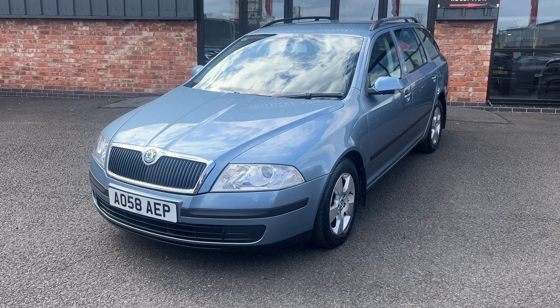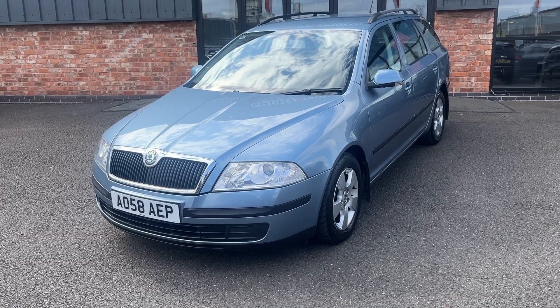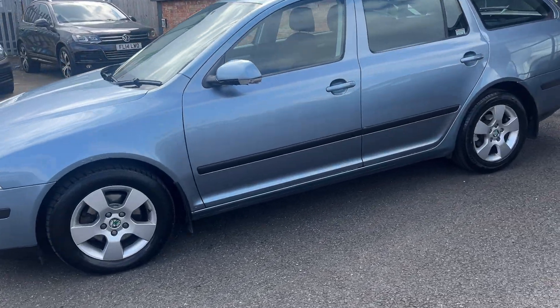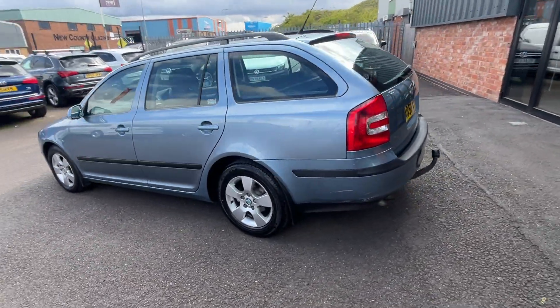This is a part exchange to clear. We will put a major service and MOT on this car; however, cosmetically this is how it's going to come. When I get round to the start I'll run you through the car panel by panel.